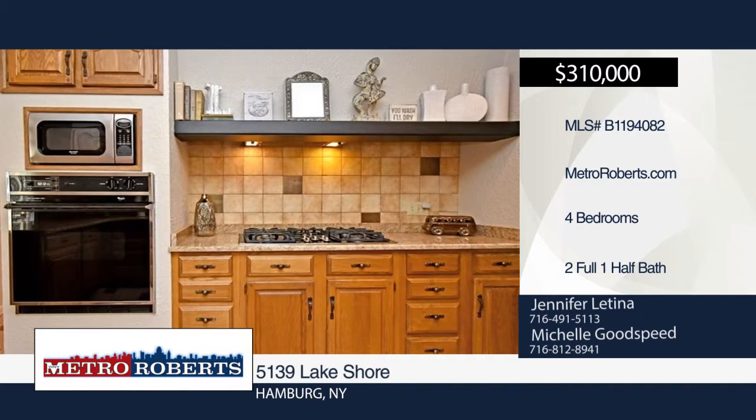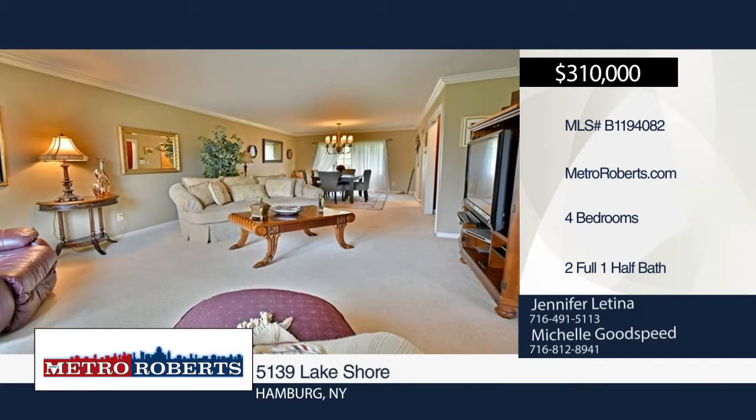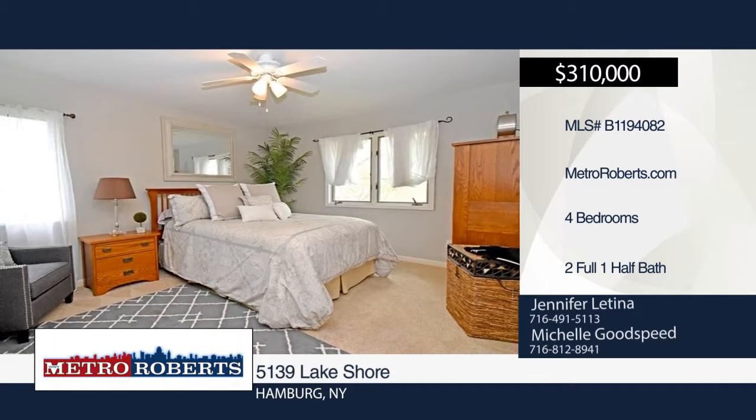A 2.5-car garage with new garage door and a horseshoe driveway for easy access to Route 5 is also included. Relax in the picturesque and fully fenced backyard with a gorgeous new vinyl deck, a new awning overlooking Winaka Golf Course, close to all conveniences of Hamburg.